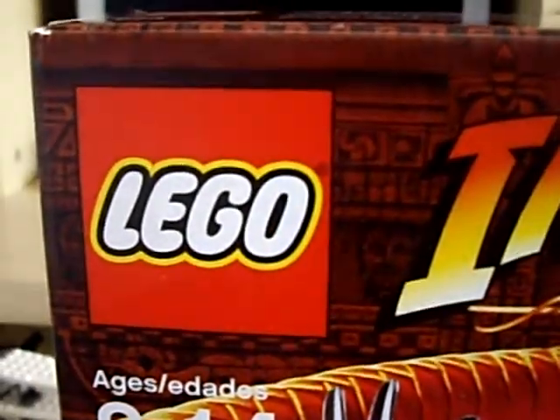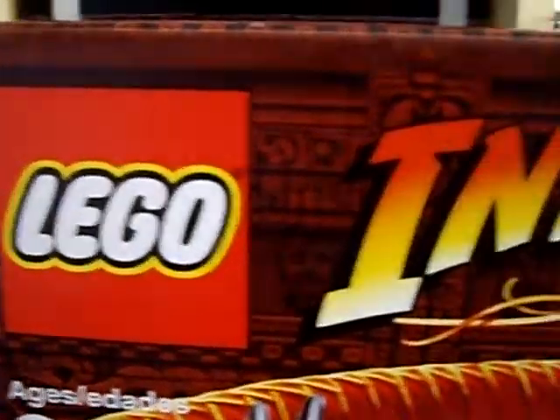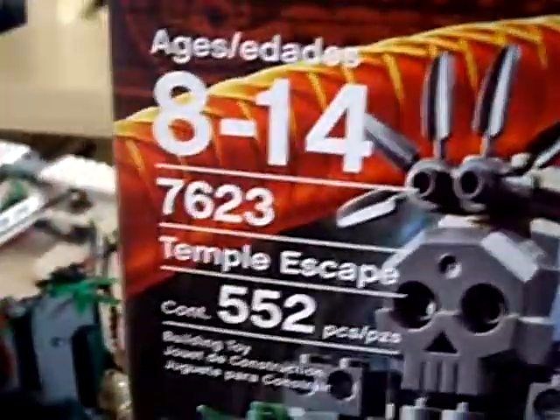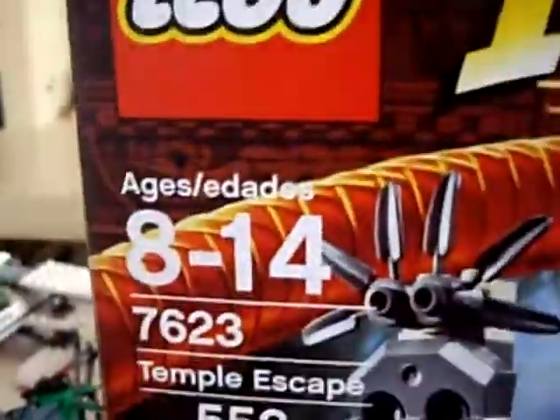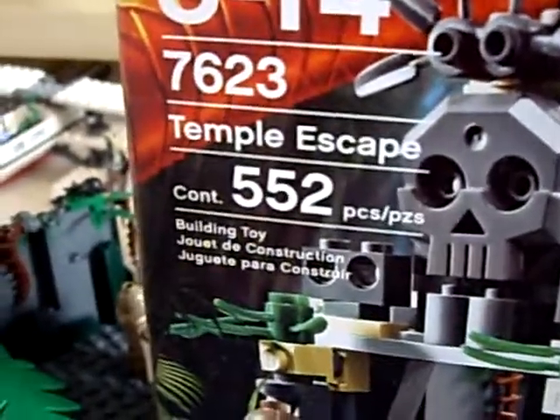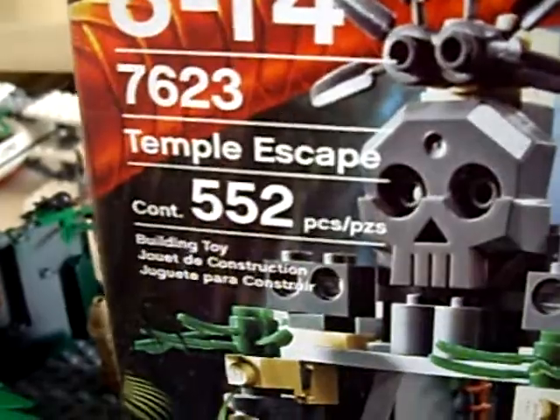This is Mega Legoman 97 here with a Lego Indiana Jones review. The set is 7623, ages 8-14, The Temple Escape. It has 552 pieces and comes with 4 minifigures. These include Indiana Jones, Bellog, Satipo, and Jock.